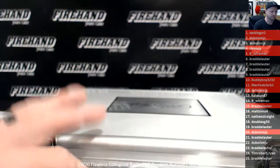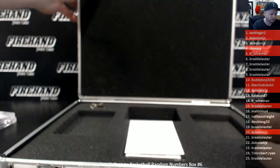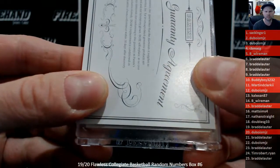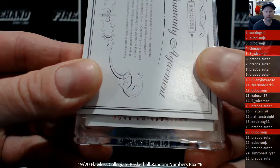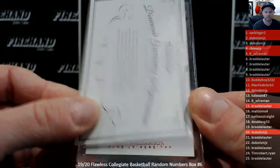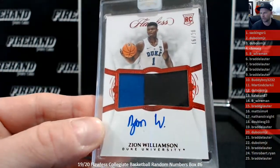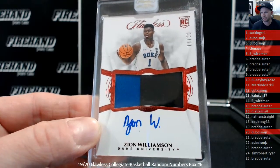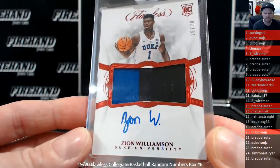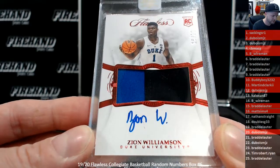And the final hit is... it went to Duke. It's either Zion or it's RJ Barrett — it went to Duke. It's Zion! 16 out of 20, Two-color Prime Auto. Matt Sims in the 16-slot. Congrats, Matt. And Zion. That's a boom right there.